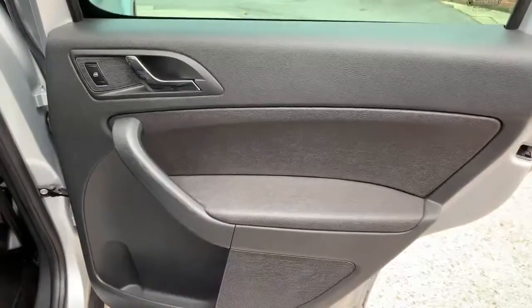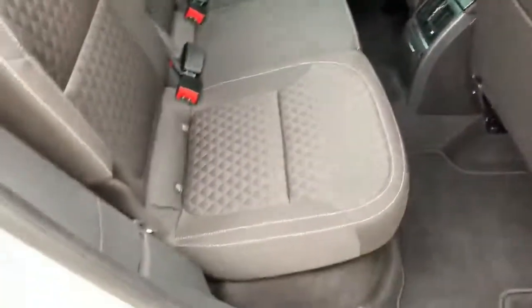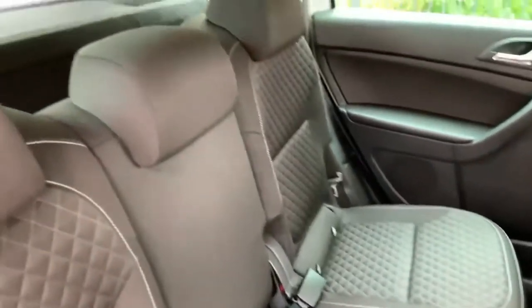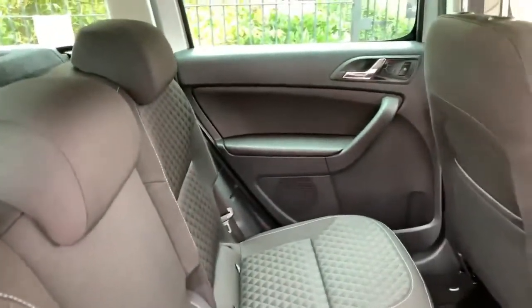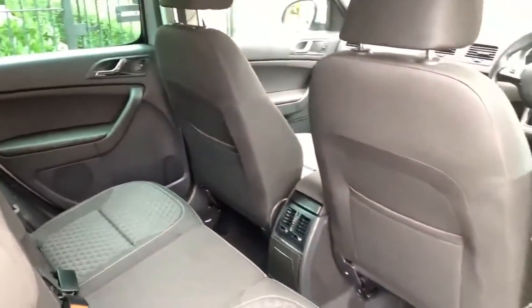The driver's side rear door card is in excellent condition. Looking into the rear seats, no hidden surprises — absolutely lovely through the back. The head restraints are present and there's no wear or tear at all. The car does have ISOFIX, and the passenger side door card and the backs of the front seats are all in very good condition.